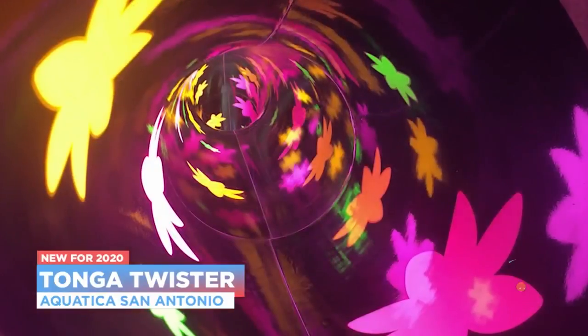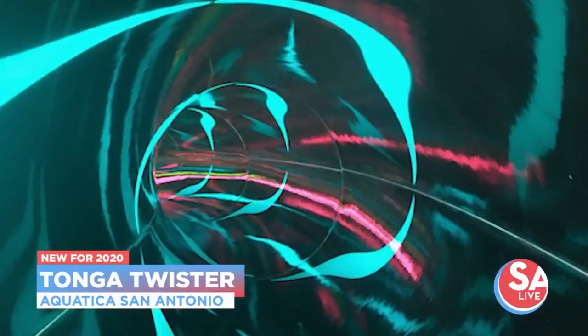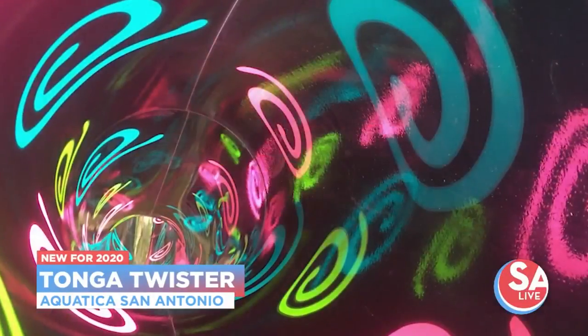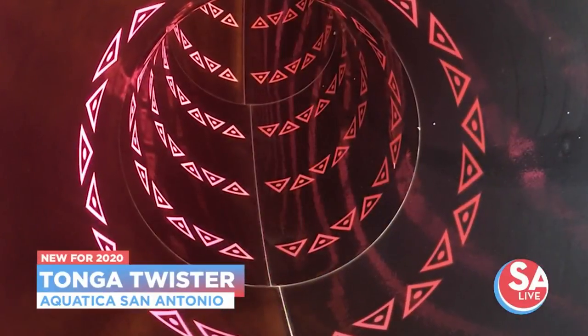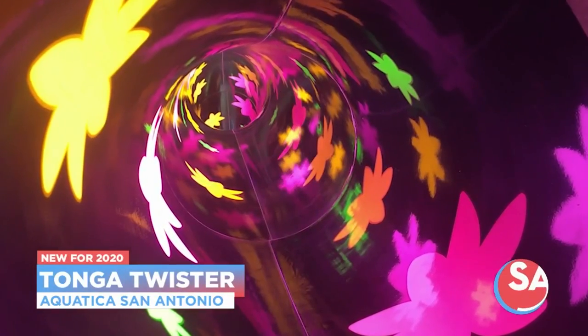Tonga Twister is a body slide and it's a first of its kind. As you can see in these pictures, it has a light show with music pumped into it — it's just an amazing experience. It opens on March 7th. Don't forget: SeaWorld opens on weekends on the 22nd, Aquatica on March 7th.